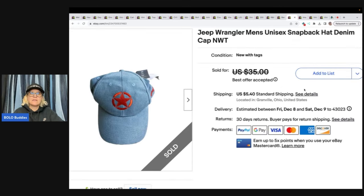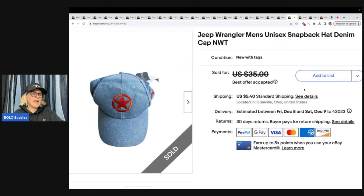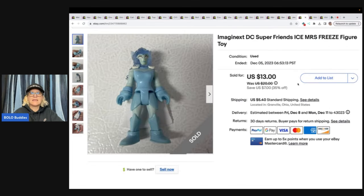The next item is this Jeep Wrangler hat — a snapback hat. It sold for $30 plus shipping and I got it at the Goodwill bins, so probably a dollar or less. This is an Imaginex DC Super Friends Miss Freeze figure. I used Google Lens to find her because I didn't know who the character was. Got her at the Goodwill bins and sold her for $10 plus shipping — the buyer was all in for $16.85.